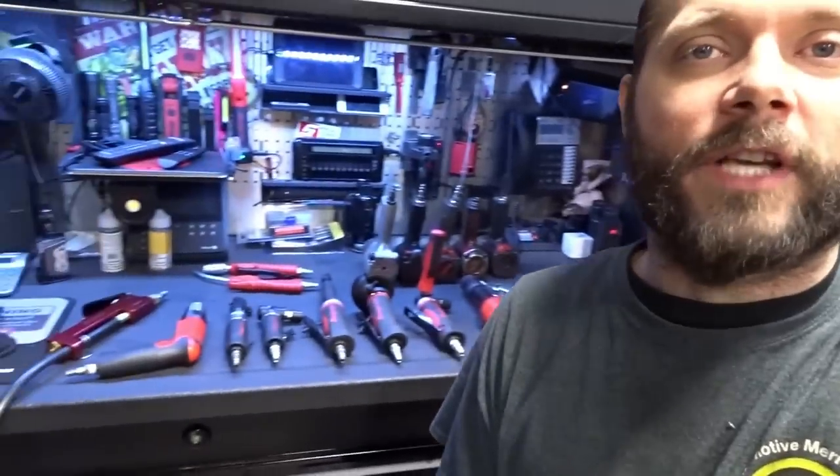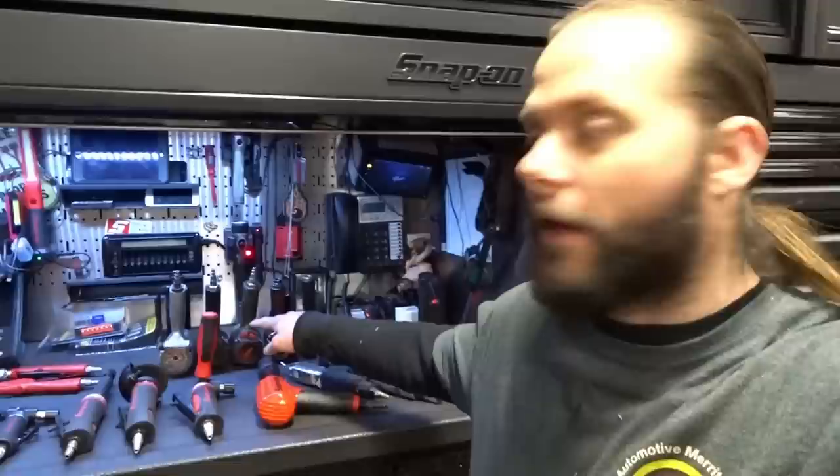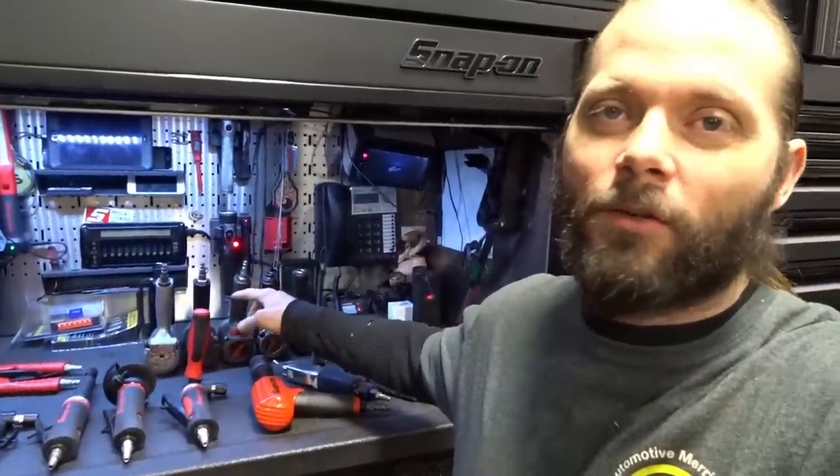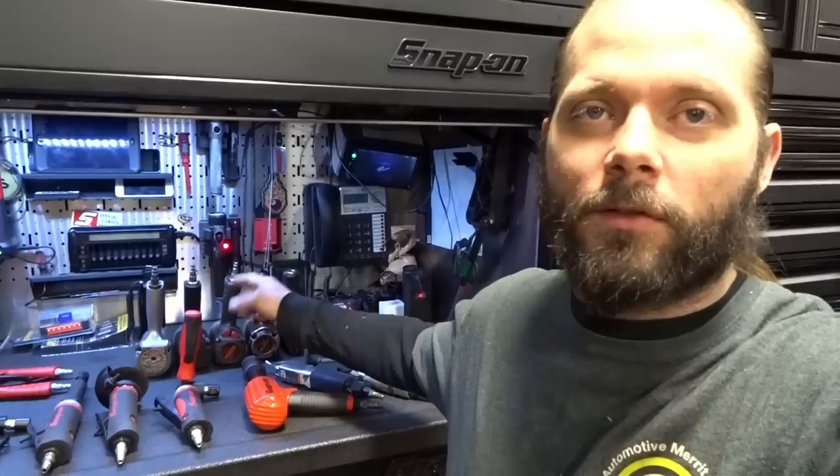Alright guys, you can see behind me I'm going through the air tool drawer. I've got kind of a spread — some I still use, some I don't. Obviously the half-inch and some of these are retired ones. They're still good tools, maybe I can rebuild them. I hold on to them — it's a sickness I have. I don't want to sell them, don't want to throw them out. Maybe one day they'll be collectibles and I can retire with all my antique tools.